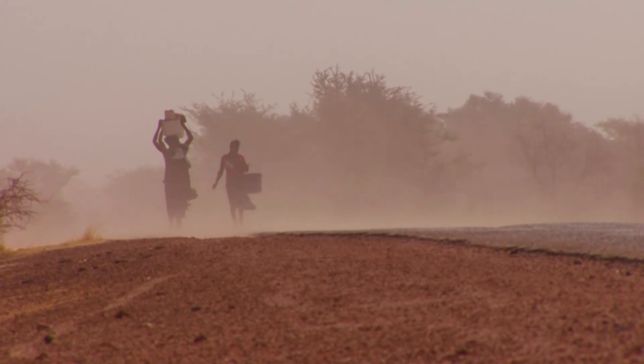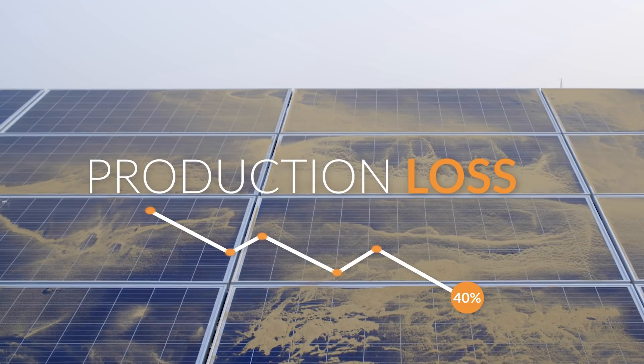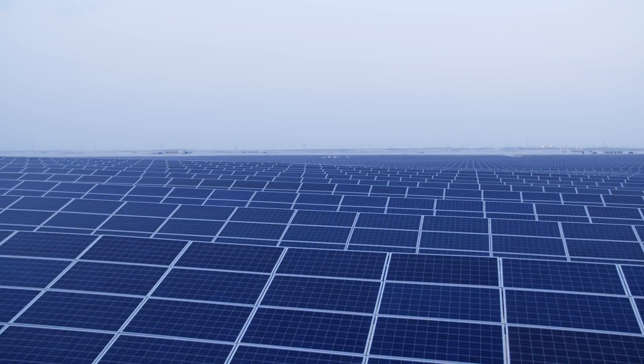Constant soiling and frequent dust storms reduce electricity production by up to 40%, making panel cleaning a constant challenge to keep production at peak capacity.